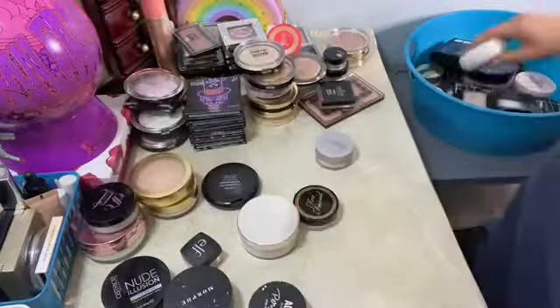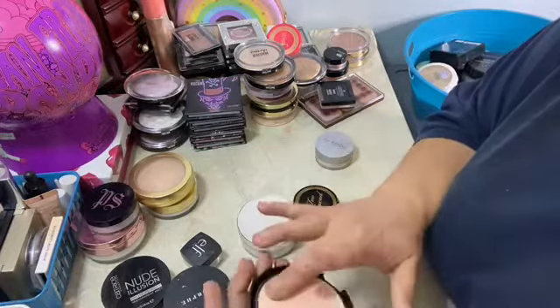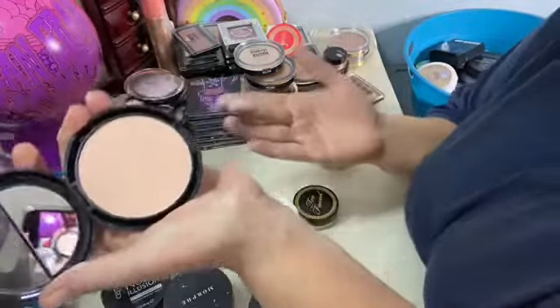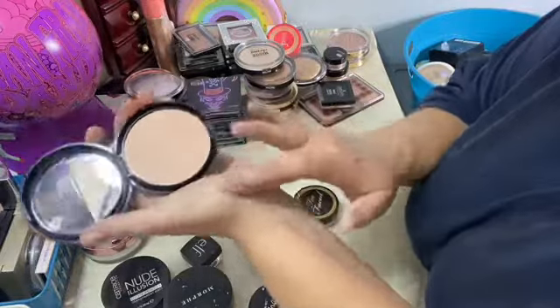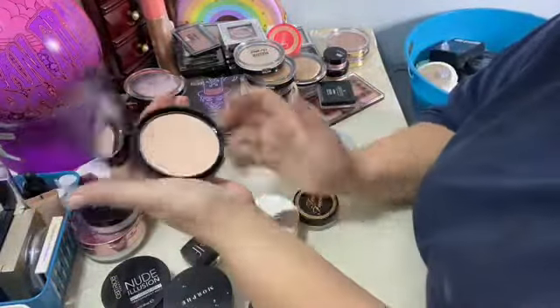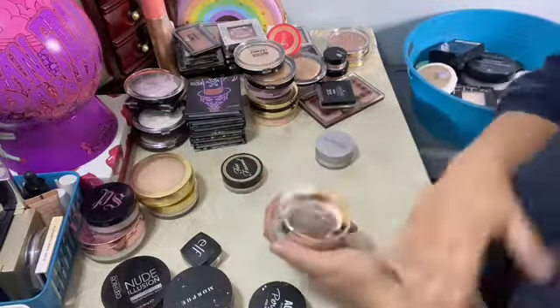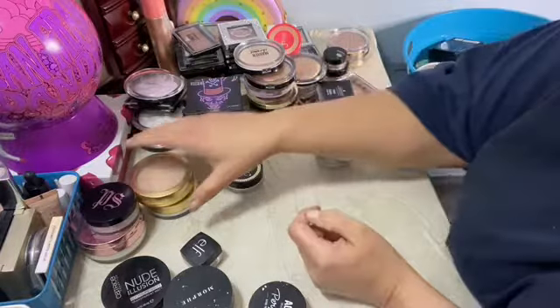I didn't have a backup. Color Mates — it's got a pinky tone to it. We'll get rid of that one. Siaté — this is new, this I got in a BoxyCharm.